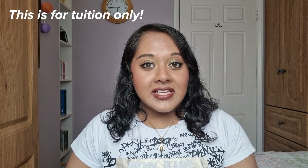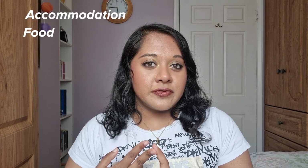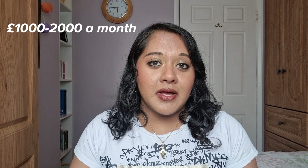It's really important to remember that this is the tuition fee only — it doesn't include maintenance costs such as accommodation, food, travel, and other expenses. Depending on which city you live in, this could be anywhere from £1,000 to £2,000 a month. In big cities like London, where rent prices are really high, this is going to be a significant expenditure.